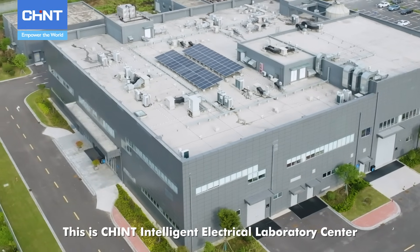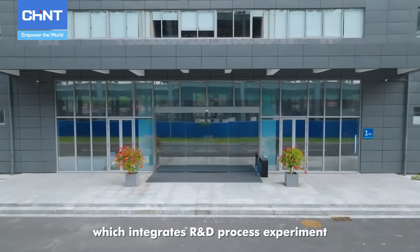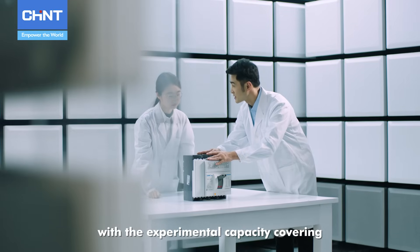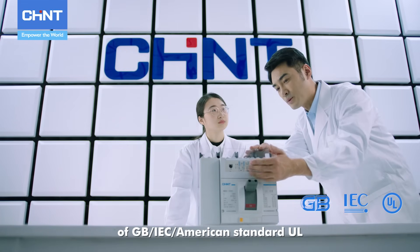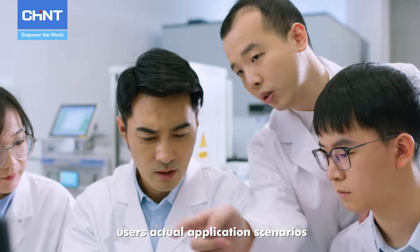This is Chint Intelligent Electrical Laboratory Center, which integrates R&D process experiment, multi-standard product type test, and application scenario system experiments, with the experimental capacity covering low voltage electrical apparatus standard system of GB, IEC, American Standard, UL, and able to simulate users' actual application scenarios.